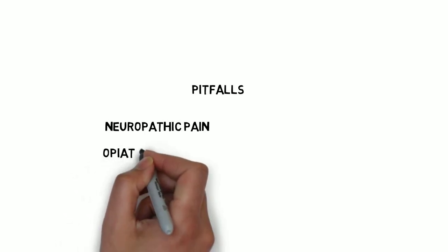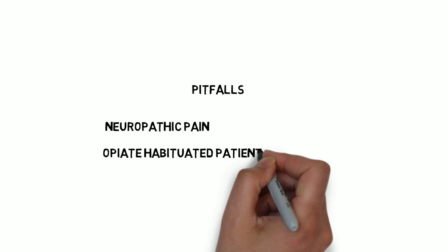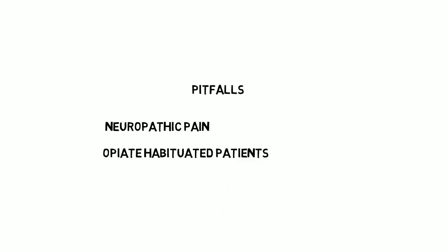Pain management in patients who are habituated to opiates, either legitimately or otherwise, can be particularly challenging. The provision or continuation of background administration of opiates is usually necessary, although the precise approach and dosing can be difficult. Get help from the acute pain service.